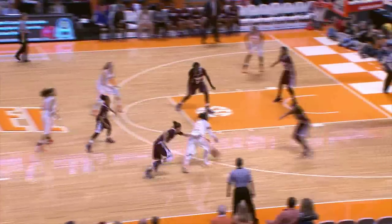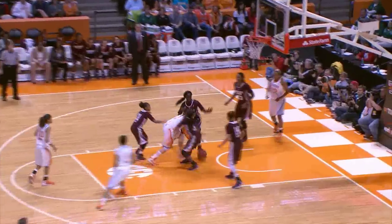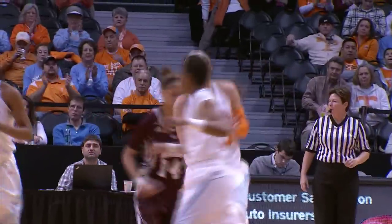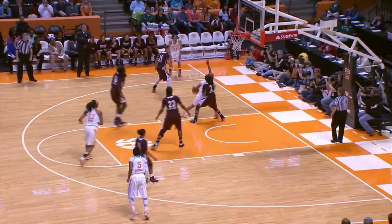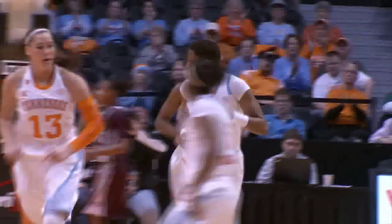Simmons with five. Spaney left elbow for the jumper, no good, gets her own rebound, puts it up right side — good. Williams posting up inside left side, off the glass — good. Kamiko Williams gets her first points of the night.